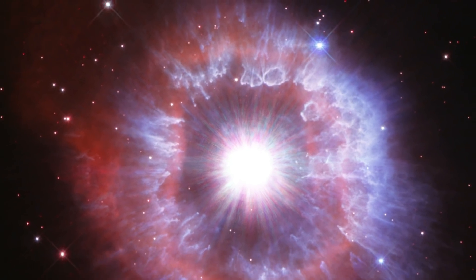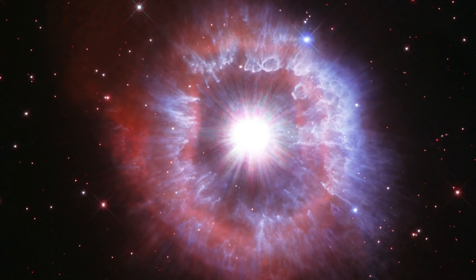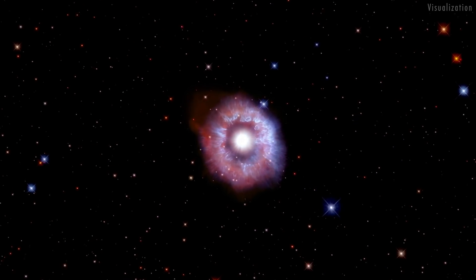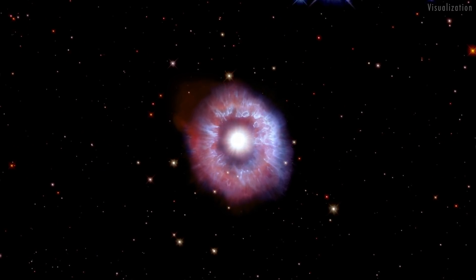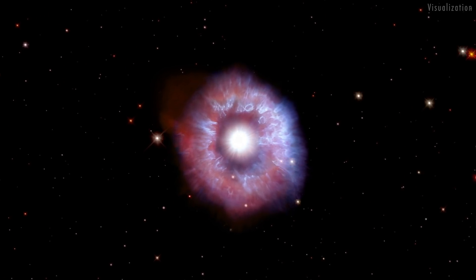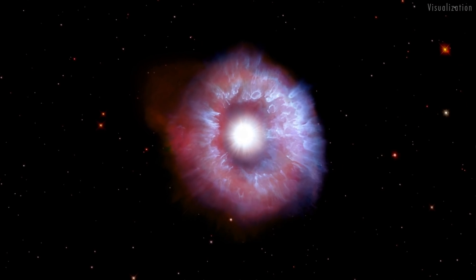The outbursts expelled the star's outer layers, blowing out material nearly ten times the mass of our sun. The nebula around the star from these ancient eruptions is being impacted by a powerful wind of charged particles flowing out from the star at a million kilometers per hour — ten times faster than the nebula itself is expanding.